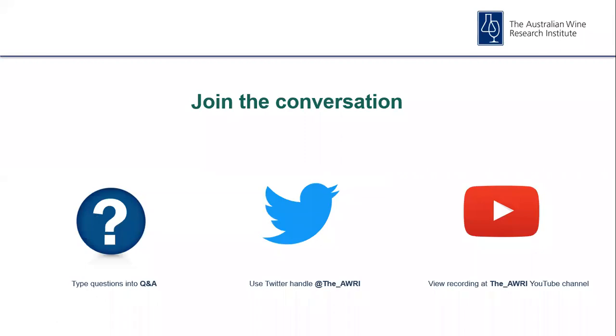Before I jump over to today's first speaker, some very quick reminders for the audience: to provide a comment or to ask a question, please open the Q&A section of the webinar, type in your question and click to send. Please send your questions through at any stage during the session and we'll address them in a dedicated Q&A session at the end. If you'd like to get involved through Twitter, please use the handle @the_AWRI. The webinar is being recorded and will be available to view later this afternoon from the AWRI's YouTube channel.